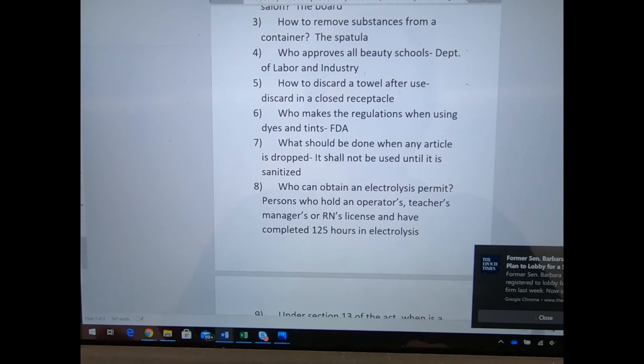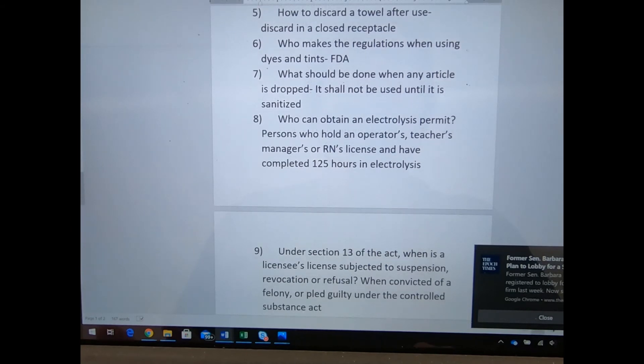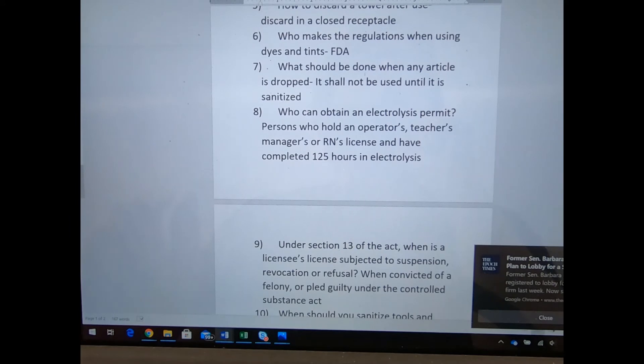Who can obtain an electrolysis permit? You go to school for 125 hours of training in electrolysis — the permanent removal of hair using electricity. An operator, a teacher, a manager, or an RN can all go to school for this. The Pittsburgh Beauty School used to offer courses in that. The only person I know in this area who does electrolysis is Lisa, who owns Beauty Art.